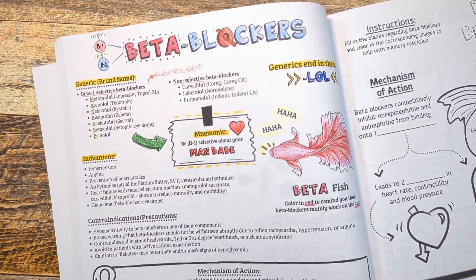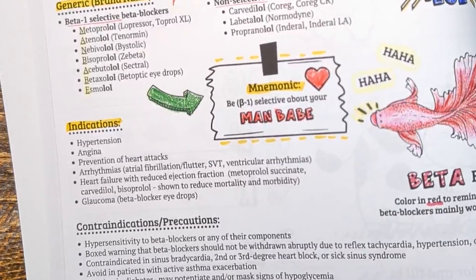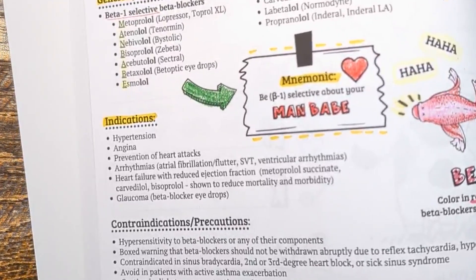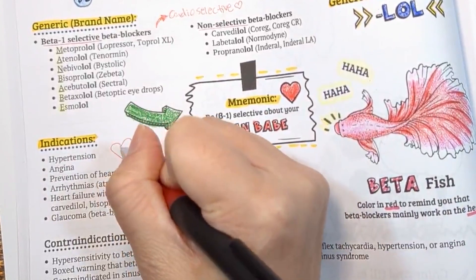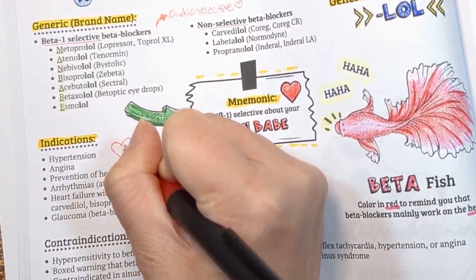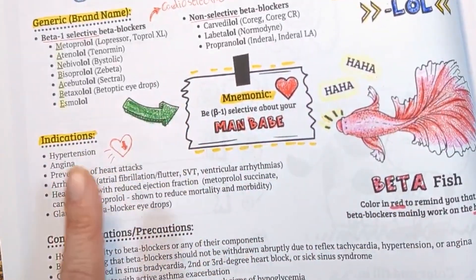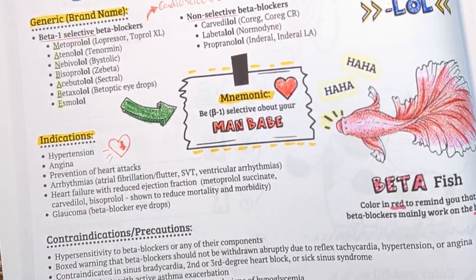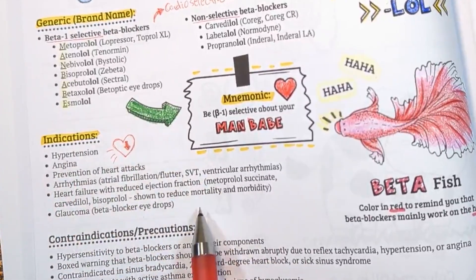Now on the indications — remember, beta blockers slow down the heart rate by causing the heart to beat slower and with less force. This leads to a reduction in blood volume, which in turn helps with lowering blood pressure. By slowing the heart rate, they are also used to help with angina, or chest pain due to narrowing of the arteries that supply blood to the heart. They are also recommended in patients to prevent heart attacks, irregular heart rates, and arrhythmias.